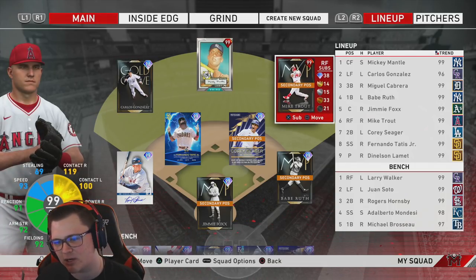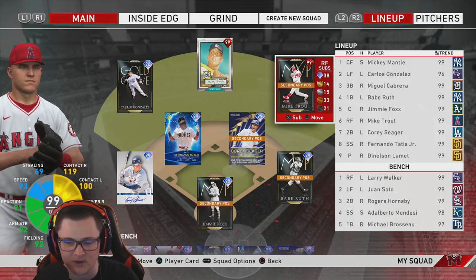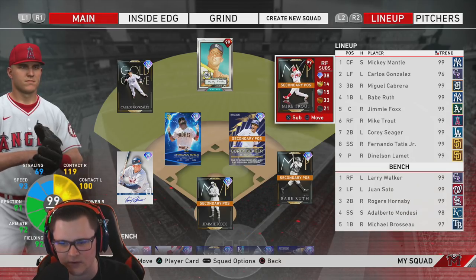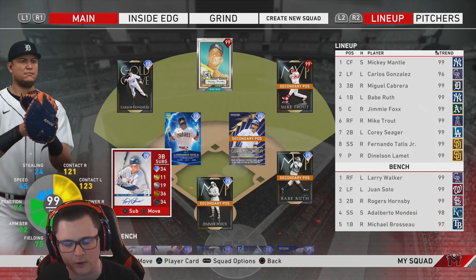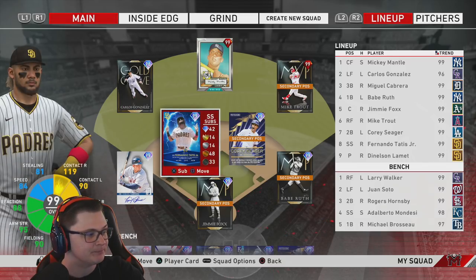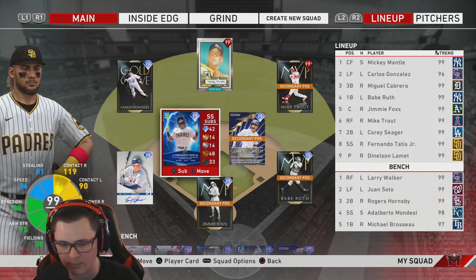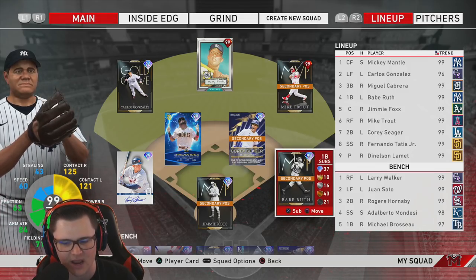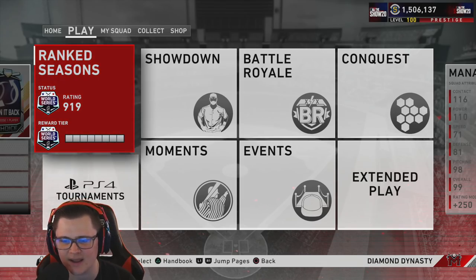He'll be playing in his primary position in left field. 99 Mike Trout — the prestige Mikey — will be in right field. We've got plenty of debuts to get to, including Machado and a whole list of others. Mike Trout in center, Miguel Cabrera at third base. Titties is gonna be gone soon — he's been an utter disappointment. Cory Seager at second, Babe Ruth at first, and Jimmy Foxx behind home plate. We're currently rated 919.